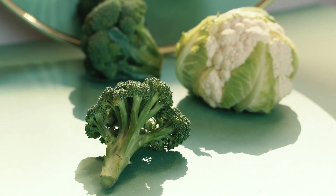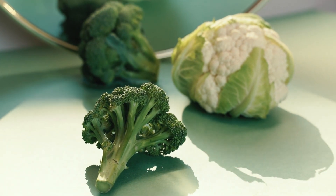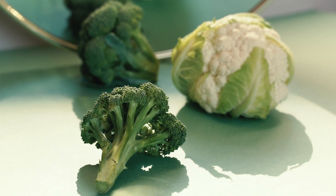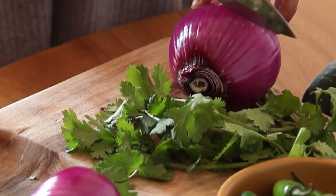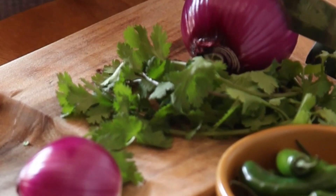For broccoli and cauliflower, choose the ones that are tightly packed with vivid stems and fresh leaves. Watch out for yellowed leaves — a sign they're past their prime. For onions, prefer ones with smooth and firm skin and avoid the ones that are sprouting.